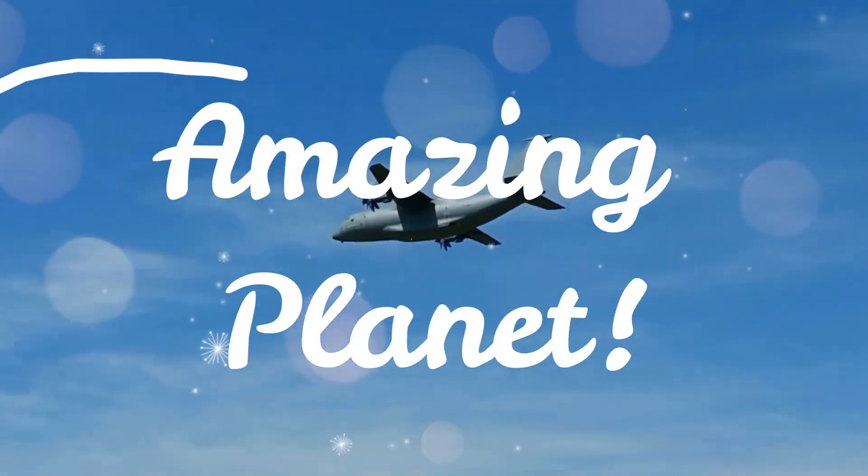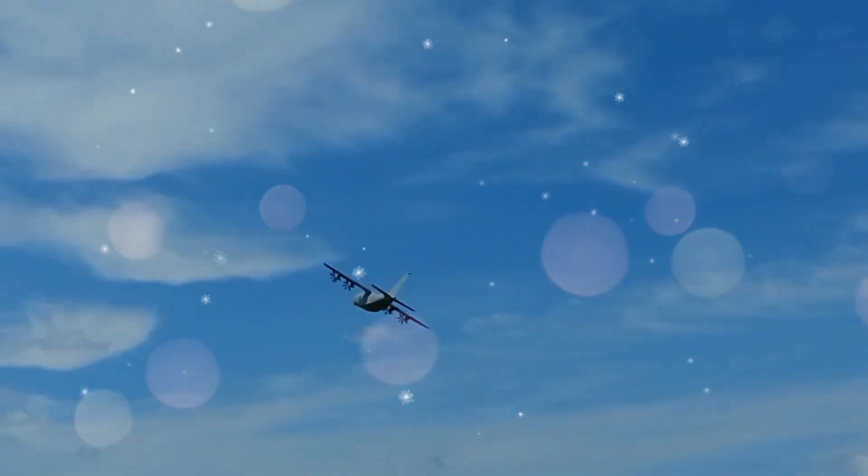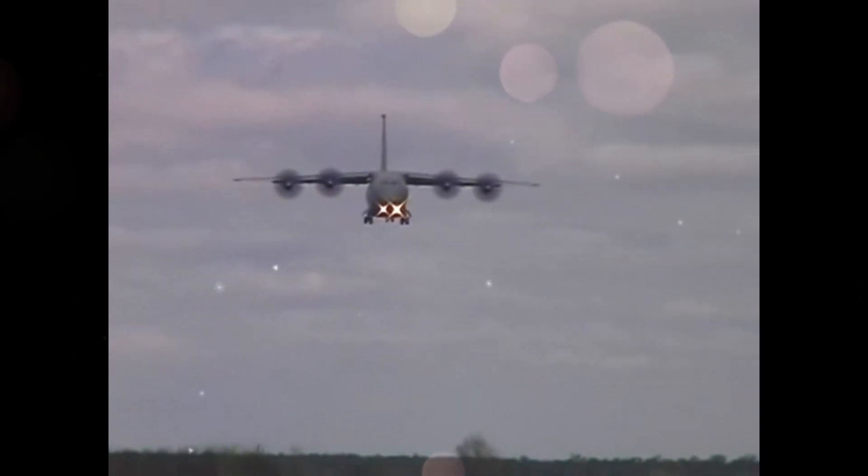Thank you for your interest in these incredible machines — they have supported us in war and peace. Let us remember those heroic crews too.